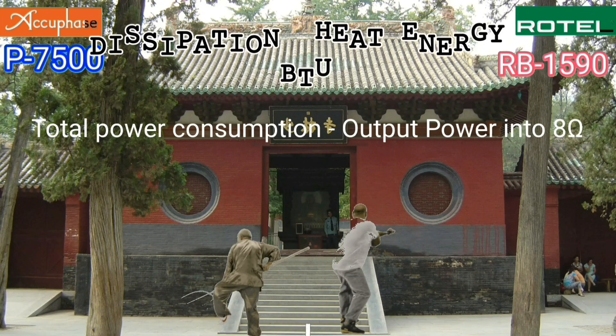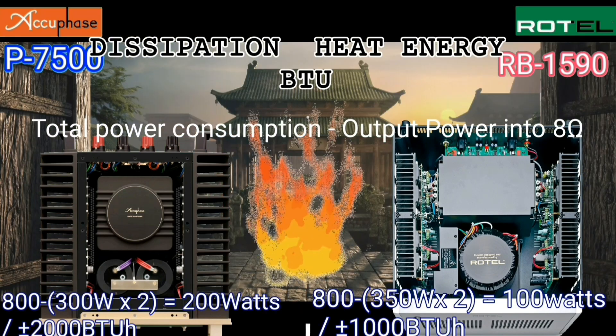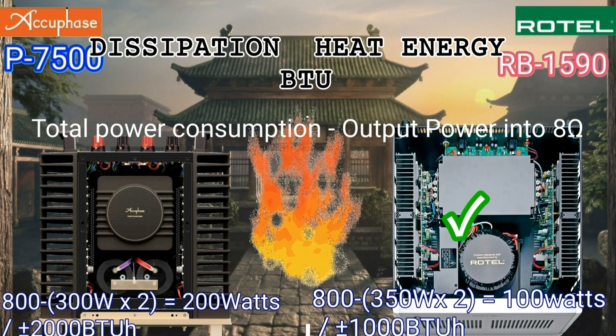As long as this power amplifier is operating, there will always be wasted heat energy. The Acubase dissipates around 1,000 BTU, making it hotter than the Rotel.